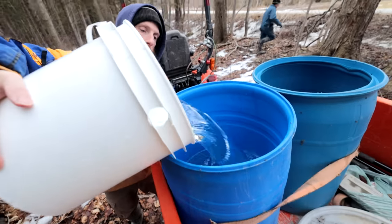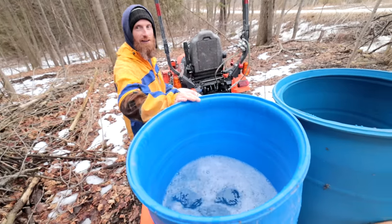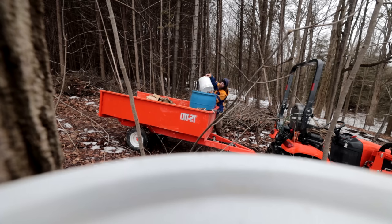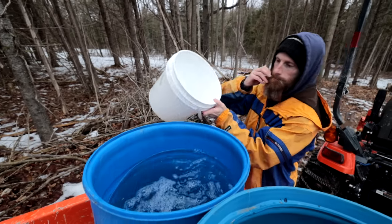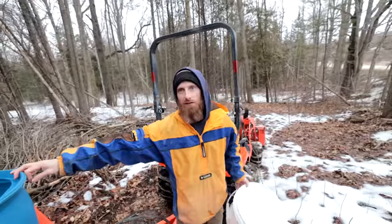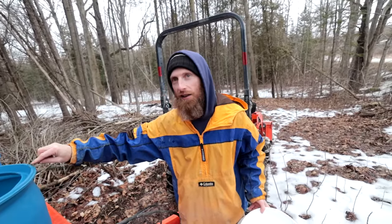Has the sap ever run this early? I've had mid-February before and we're in mid-February, so it's early but not the earliest. That container is 35 gallons. So if it were full, that'd be about 70 gallons, which would make roughly one to two gallons of maple syrup. So right now we've got about one gallon's worth of sap, which would make maybe one gallon of syrup. Which is a lot — that's enough.